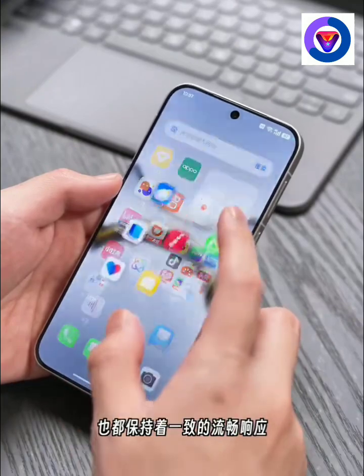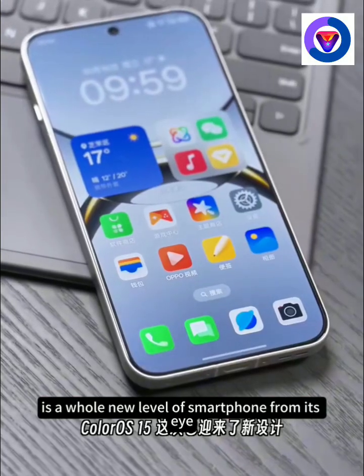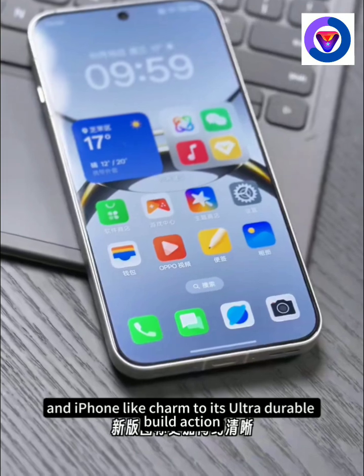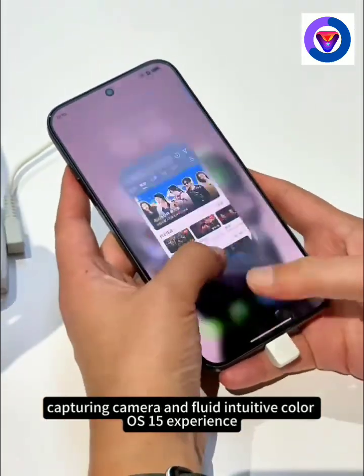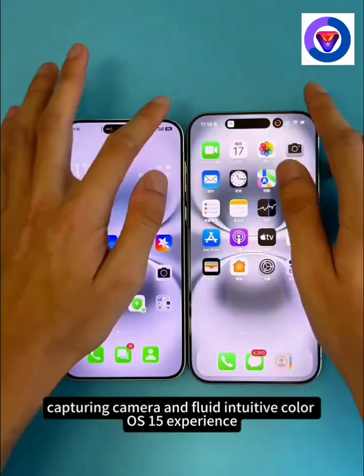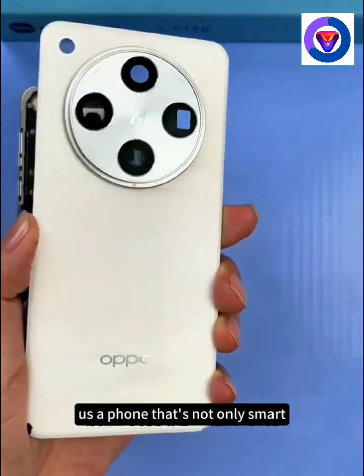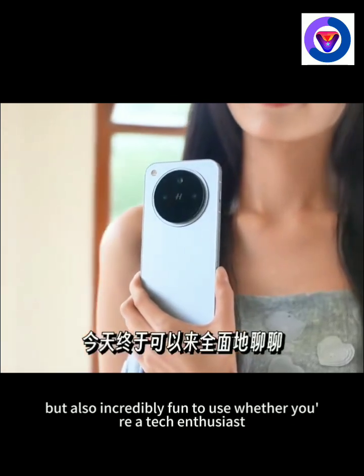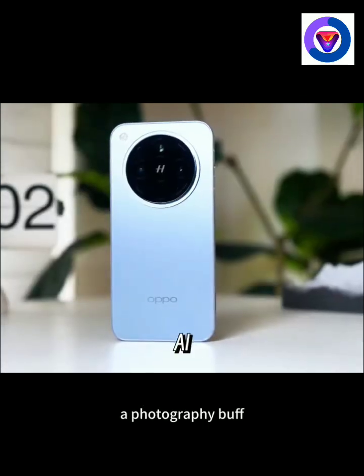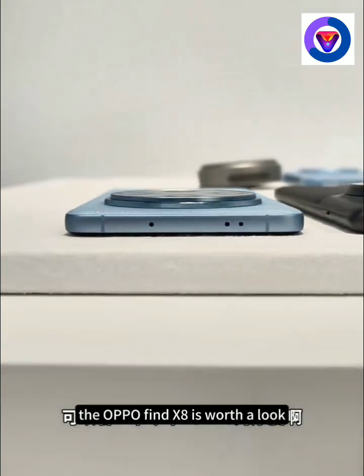There you have it. The Oppo Find X8 series is a whole new level of smartphone — from its eye-catching design and iPhone-like charm to its ultra-durable build, action-capturing camera, and fluid, intuitive ColorOS 15 experience. Oppo is setting a new standard in 2024, giving us a phone that's not only smart, but also incredibly fun to use. Whether you're a tech enthusiast, a photography buff, or just looking for a phone that can keep up with your busy life, the Oppo Find X8 is worth a look.